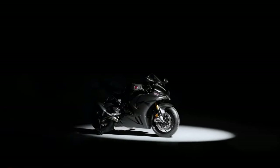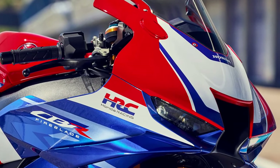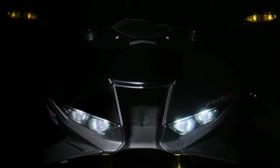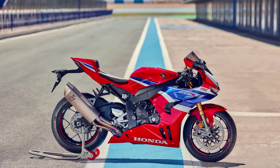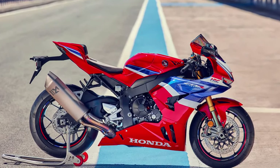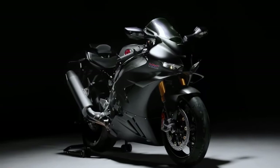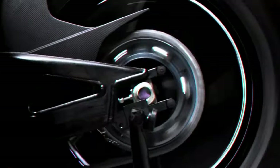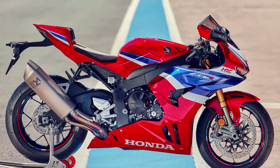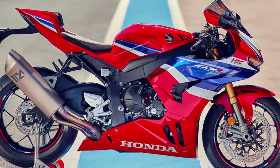In addition to advanced braking and traction control systems, the Fireblade SP incorporates additional safety features such as a quick shifter for seamless gear changes and a comprehensive suite of electronic aids. The exhaust system is also tuned to produce a thrilling and distinctive sound, adding to the overall sensory experience of riding this high-performance motorcycle.